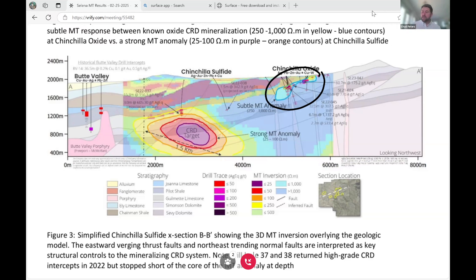Now, this is a subtle MT anomaly. It's not near as robust or as strong as what we see in the Chinchilla sulfide proper, and that's to be expected. The Chinchilla oxide zone used to be sulfide when it was originally mineralized, but has since been oxidized. The mineralogy of that system has changed, which means you're going to see a much more subdued MT response than in a sulfide zone, which we believe is represented by these very strong anomalies at depth at Chinchilla sulfide.